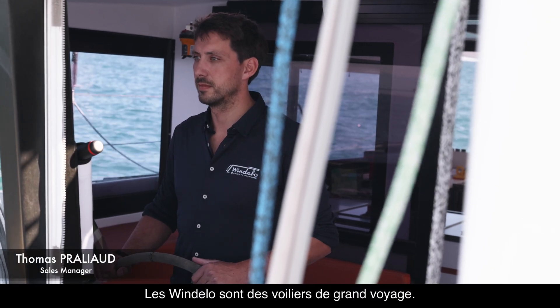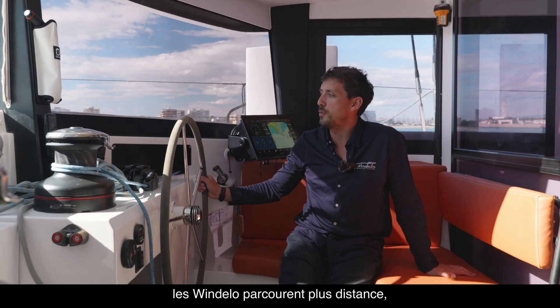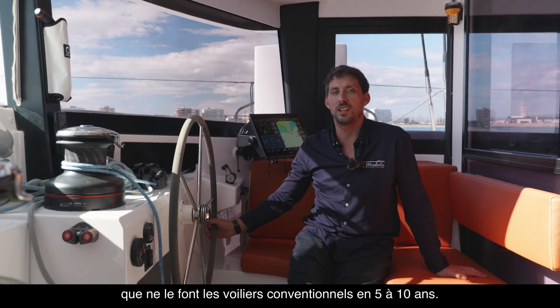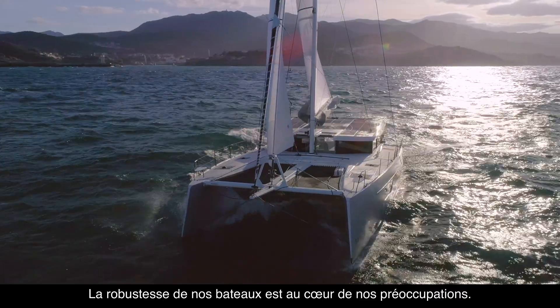The Windelos are long-distance cruising sailboats. We build them for ambitious and intensive sailing programs. In their first year alone, Windelos yachts cover more distance than conventional sailboats do in 5 to 10 years. The robustness of our boats is at the heart of our concern.